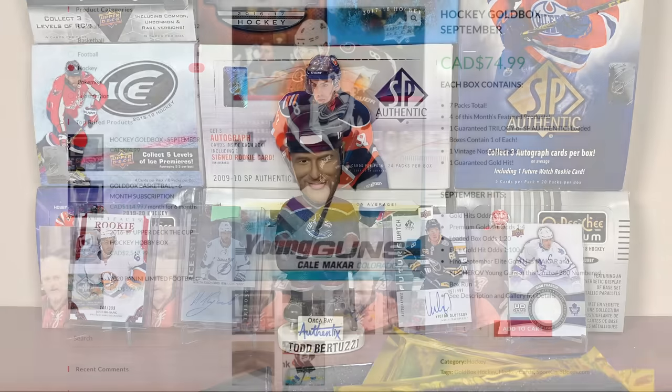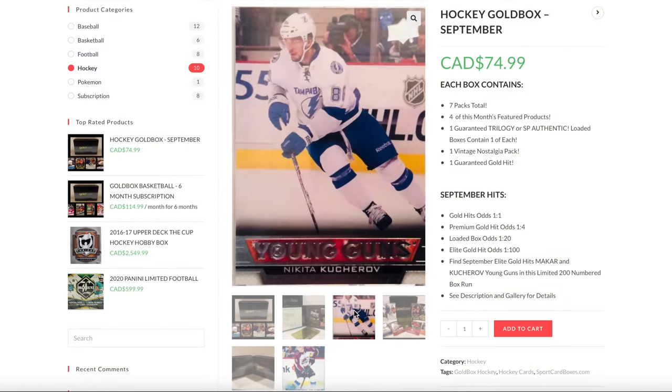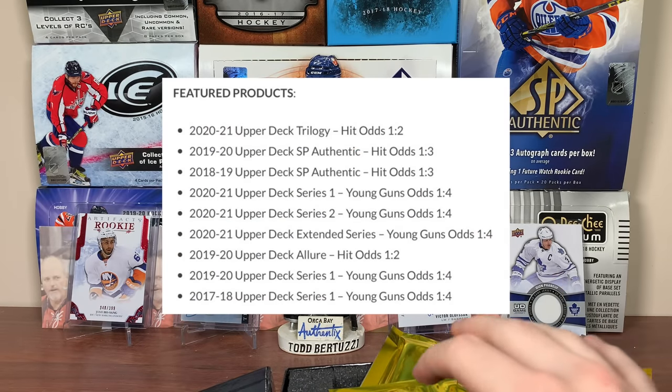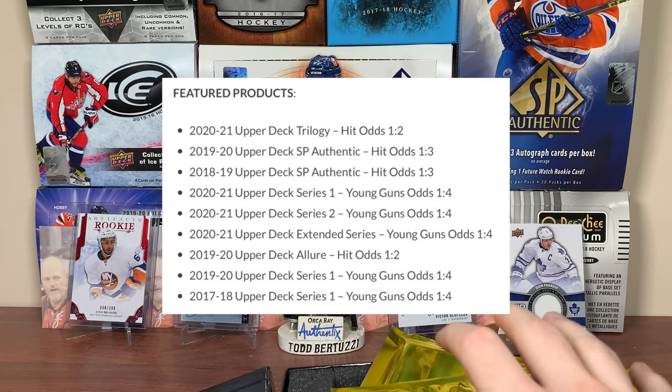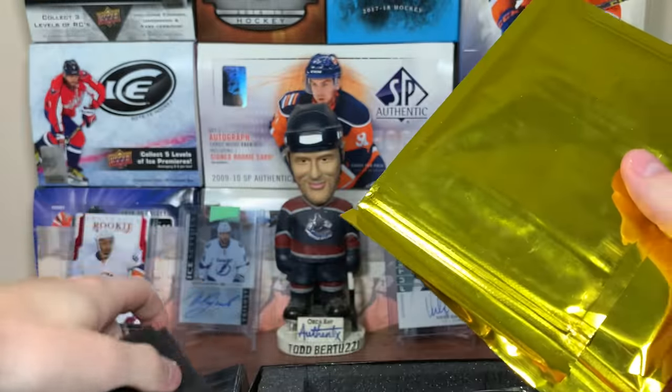A vintage and salads pack and a guaranteed hit. The elite gold hits for this month, which are one in 100, are a Cale Makar Young Guns and a Nikita Kucherov Young Guns. Some of the featured products here: Trilogy 2021 SBA, 19-20, 18-19 SBA, 2021 Series 1 through Extended, 19-20 Allure, 19-20 Series 1, 17-18 Series 1. So with that out of the way, let's see what packs we got.